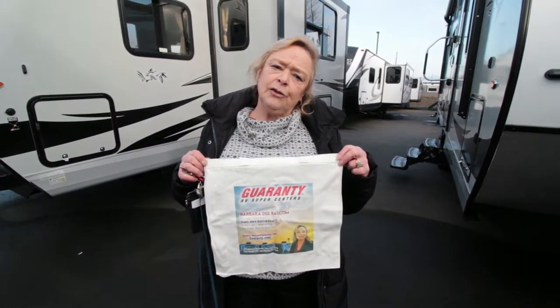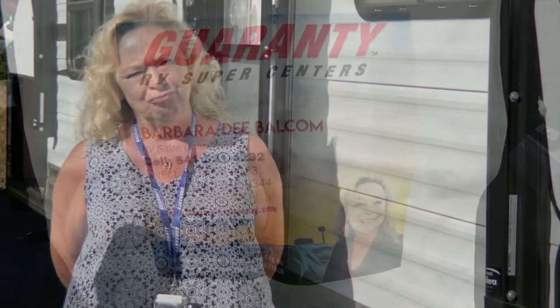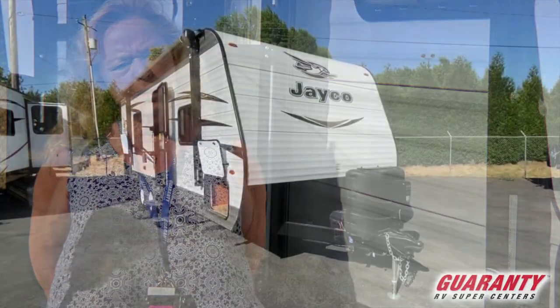I give everybody that I sell a trailer to one of these really nice canvas bags — they come in handy. Good morning, this is Barb, Barbara Deke at Guaranty RV, and I'm showing you a used travel trailer that we have here. This is a 2018 Jayco 232 RBW.